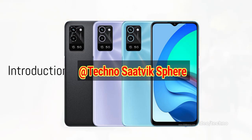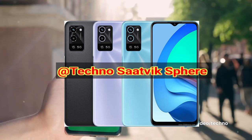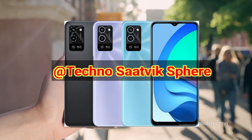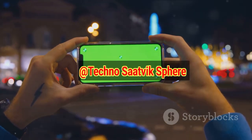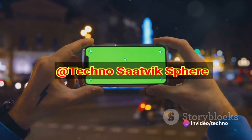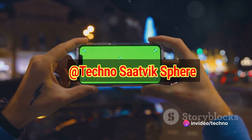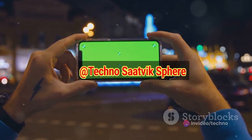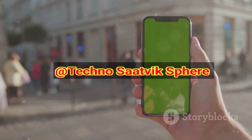Hey there tech enthusiasts! Today, we're delving into the Oppo A56 5G, a smartphone that's making waves in the tech world. This impressive device was unveiled on October 25, 2021, and it quickly found its way into the hands of eager users by November 16 of the same year. Packed with features and sporting a sleek design, it's no wonder the Oppo A56 5G has garnered so much attention.